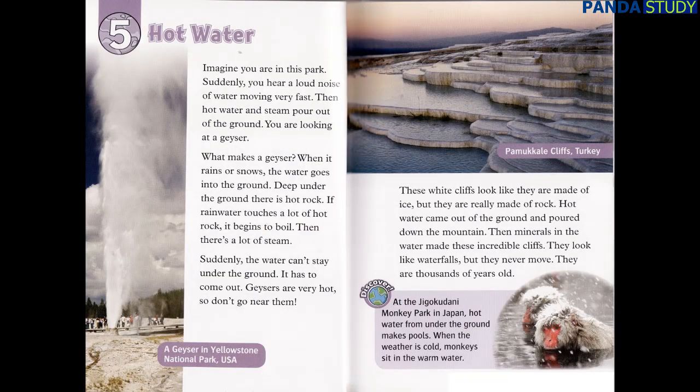Chapter 5: Hot Water. Imagine you are in this park. Suddenly, you hear a loud noise of water moving very fast. Then hot water and steam pour out of the ground. You are looking at a geyser. What makes a geyser? When it rains or snows, the water goes into the ground. Deep under the ground, there is hot rock. If rainwater touches a lot of hot rock, it begins to boil. Then there's a lot of steam. Suddenly, the water can't stay under the ground — it has to come out. Geysers are very hot, so don't go near them.